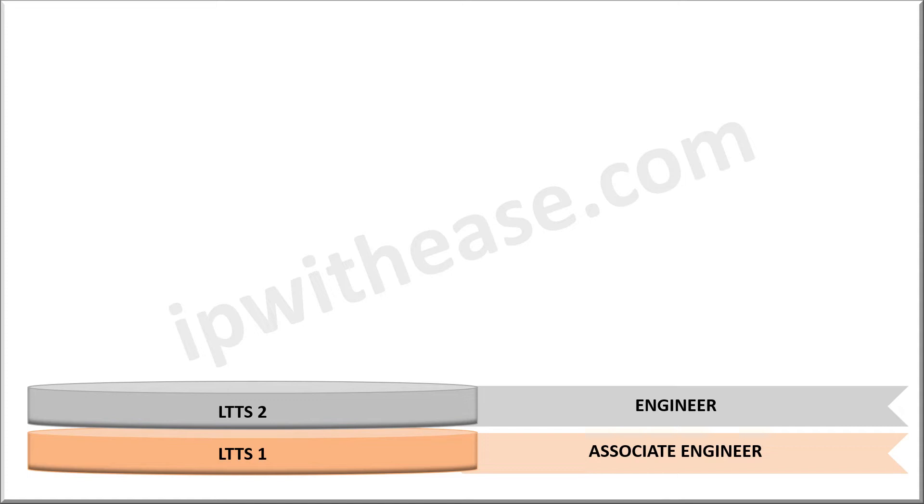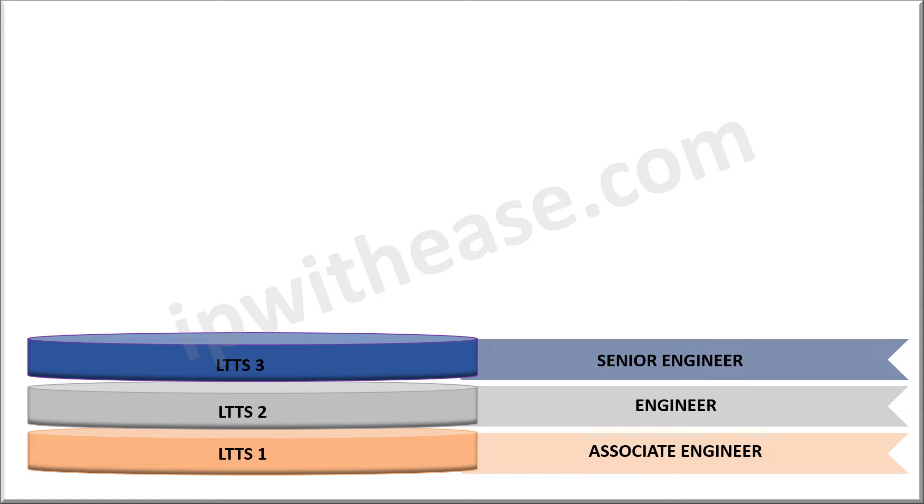The next step in the hierarchy structure is LTTS-3 or a senior engineer. As a senior engineer, you will have major roles and tasks in the whole project, and you are also responsible to oversee other engineers and guide them in their process. Normally, an engineer will be promoted to a senior software engineer in two to three years.